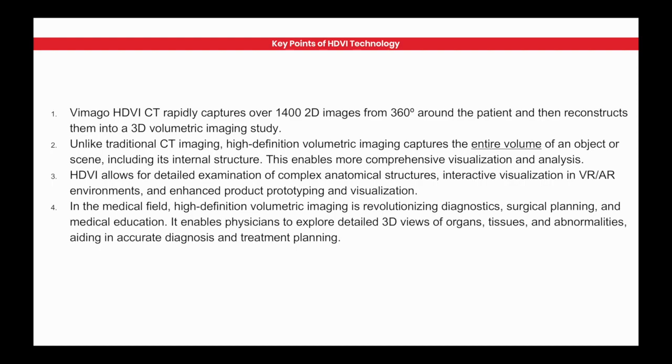In the medical field, Vimigo HDVI is revolutionizing diagnostics, surgical planning, patient education, and education of vet students. We're enabling physicians to explore 3D views of organs, tissues, and abnormalities, giving us a more accurate diagnosis and the ability to plan treatment better. I'll show you some cases further into this presentation of what that looks like.